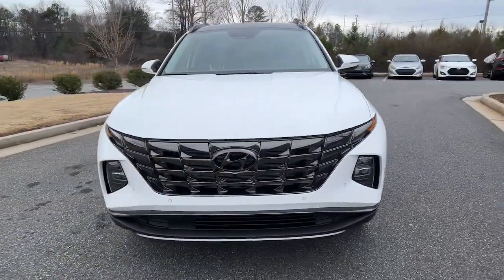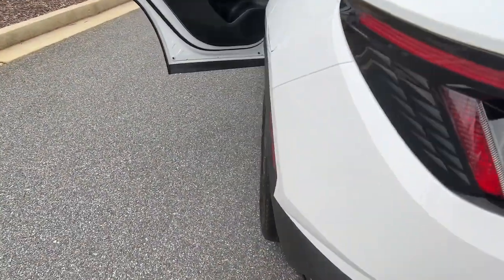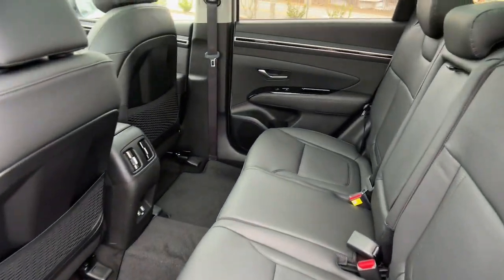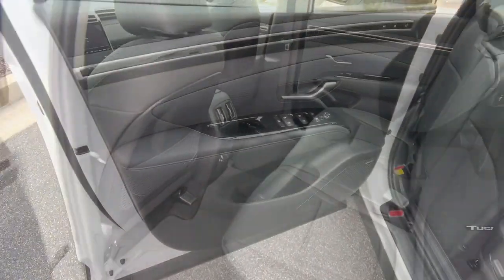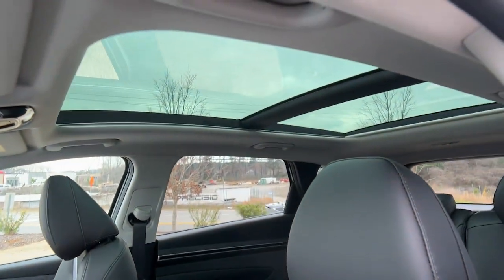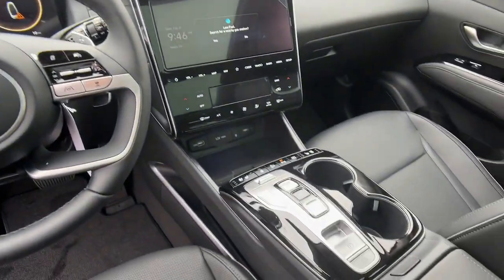The following are some of this vehicle's highlighted options: navigation system, sun/moonroof, keyless entry, power passenger seat, heated rear seat, heated mirrors, satellite radio, power liftgate, aluminum wheels, and heated front seat. Quality blends beautifully with convenience in this remarkably well-equipped Tucson.